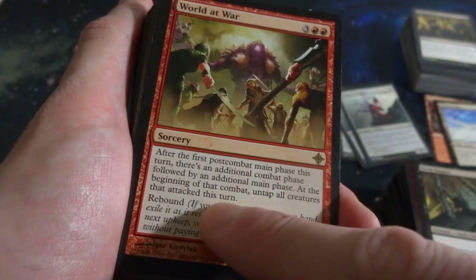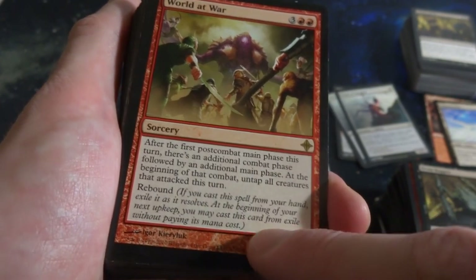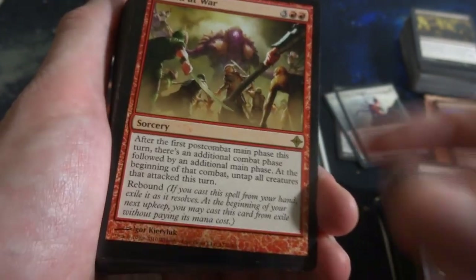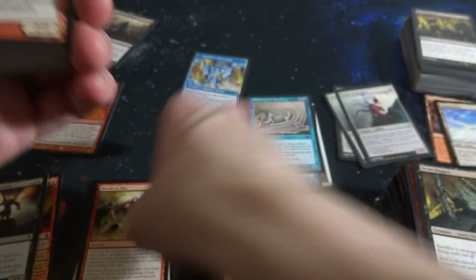At the beginning of that combat, untap all creatures that attacked this turn, and Rebound. Oh wow - so you can pretty much attack again, having almost another turn. Great for just dealing double damage with creatures. Very cool, powerful stuff, nice rare.